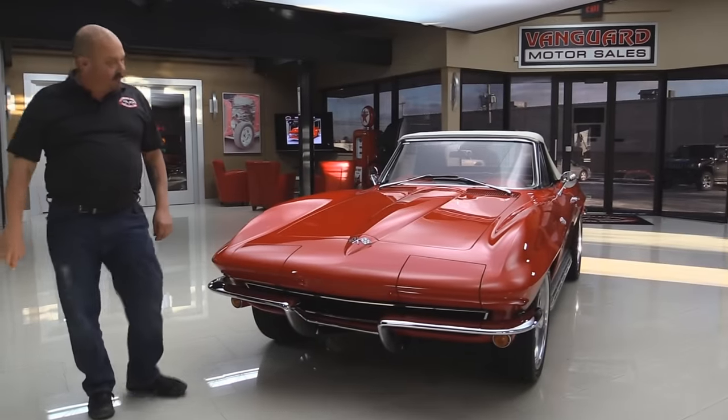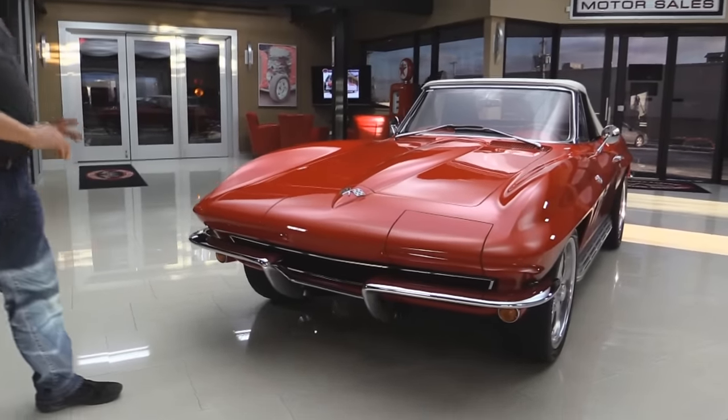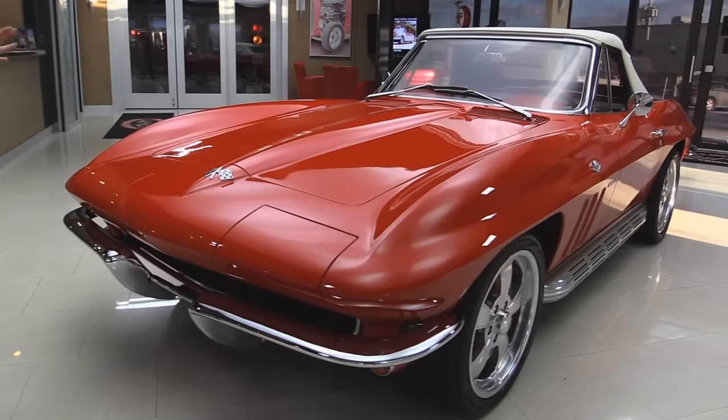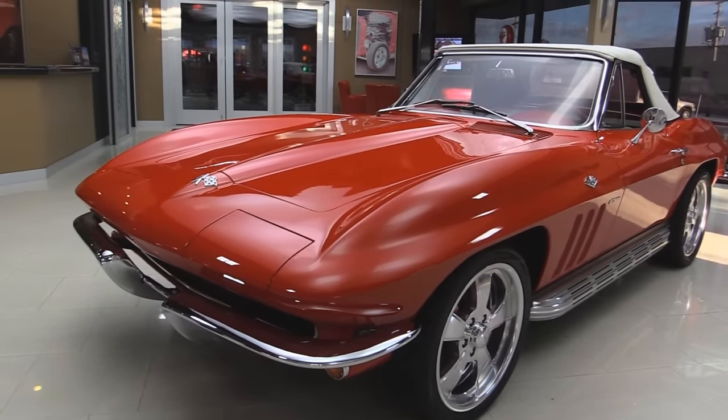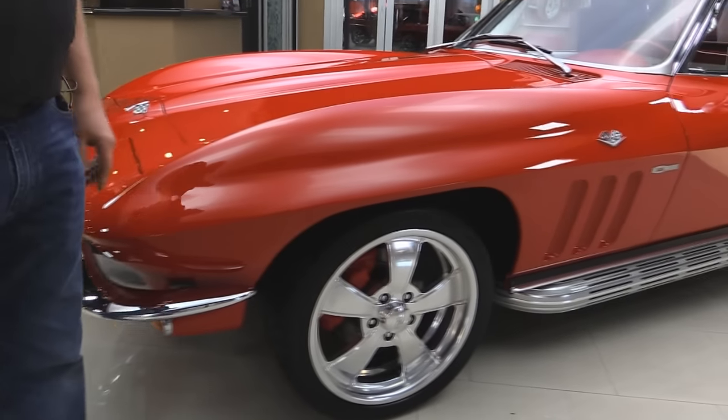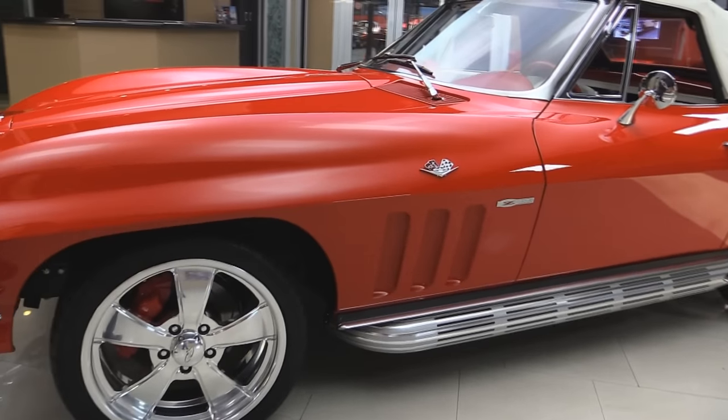Check out the chrome and the paint on this baby. The paint is amazing — straight as an arrow, flat as a board, bright. That red paint is just jumping off. The chrome is beautiful. Wheels and tire combo look great.